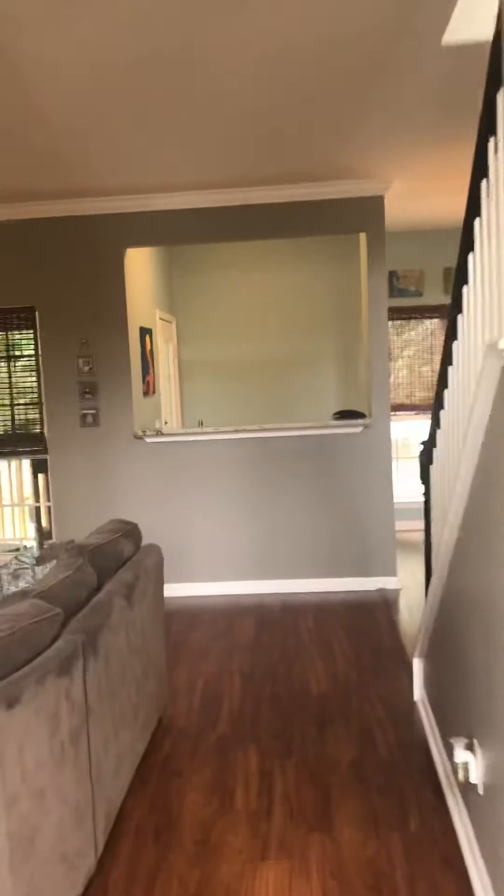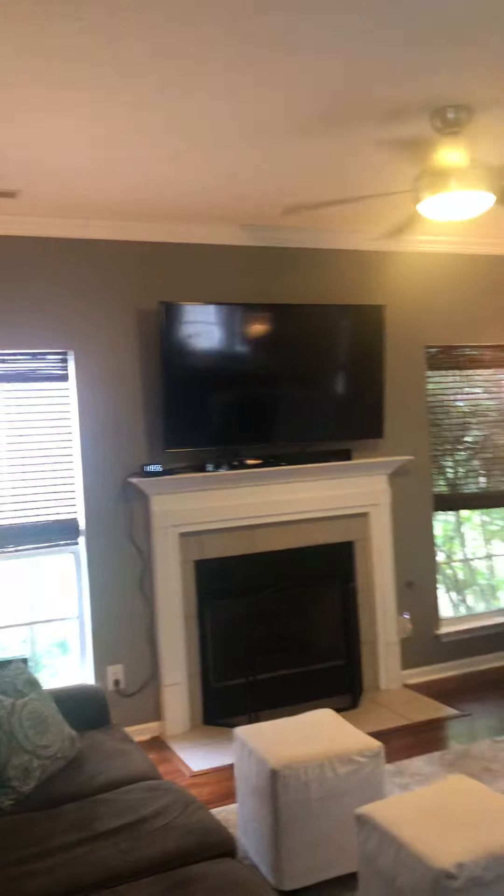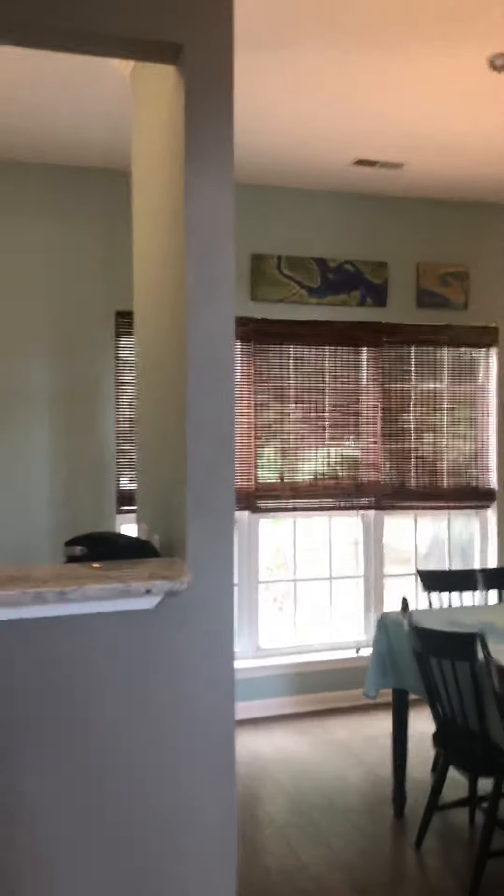You walk straight back and you have a nice big family room. It's not very sunny, but that might partially be because of the darker shades. The kitchen is really pretty — I love the backsplash.